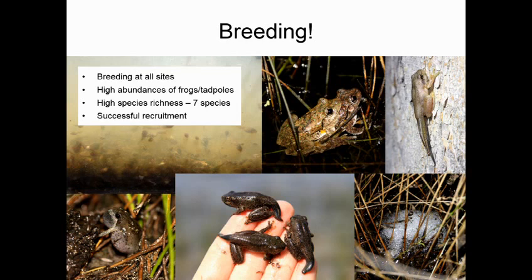So what happened? Well, in summary: breeding was really widespread and really abundant. We were really glad — breeding occurred at all of our sample sites, across every single watered site, with really high abundances of frogs and tadpoles. Just for an example, we might see over 1,000 tadpoles or over 100 frogs in a single survey of a single sample site. We recorded seven species of frog, which includes every frog species we expected to see at those sites, and fantastically recorded successful recruitment of all seven species through the presence of tadpoles or metamorphs.